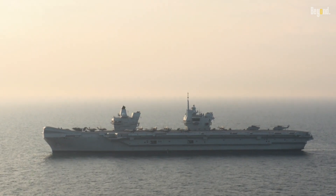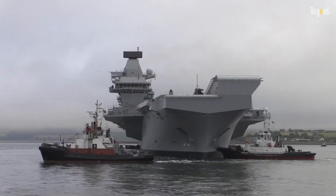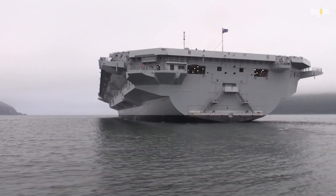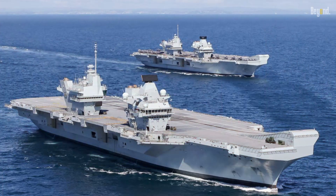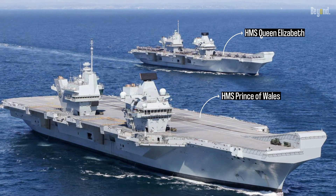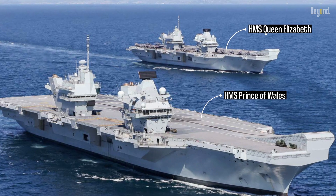Since its commissioning in 2017, the HMS Queen Elizabeth has undertaken numerous global deployments, demonstrating its ability to project British power and influence across the globe. The HMS Queen Elizabeth and its sister ship, HMS Prince of Wales, are poised to remain cornerstones of British defense for decades to come.